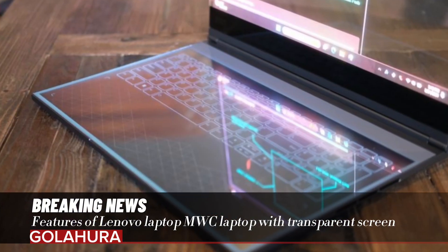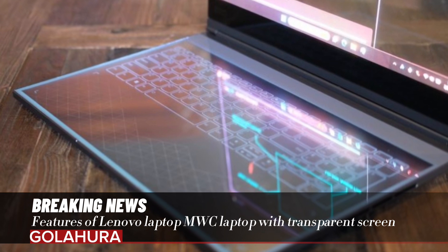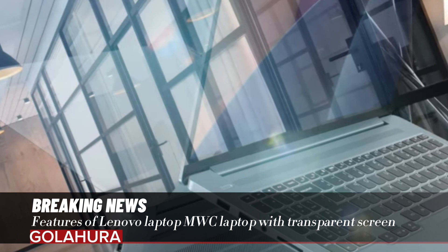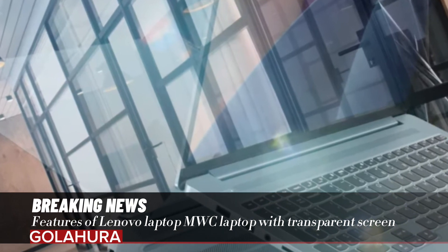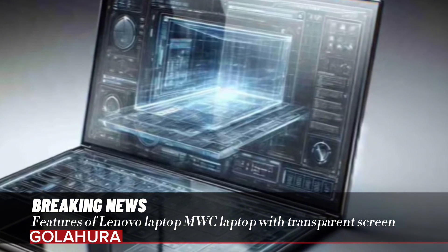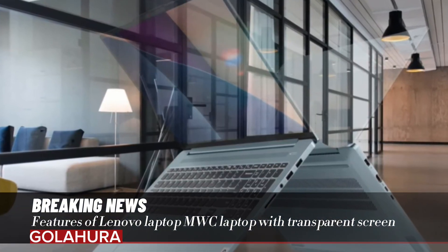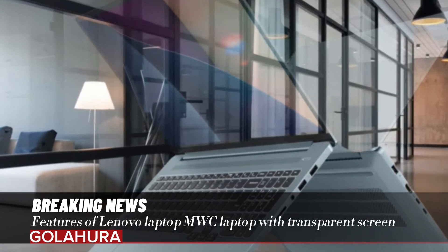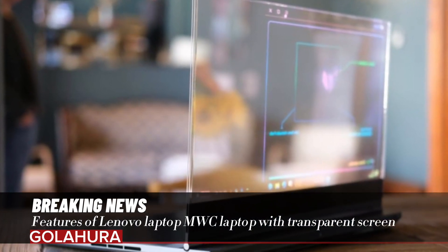Lenovo has become the latest of many companies to experiment with transparent displays. Ten years ago, Samsung showcased a transparent laptop concept at CES 2010, but attempts to commercialize the technology were found to be premature. When the screen of the Lenovo computer introduced at MWC 2024 is illuminated, it turns into a completely opaque surface.